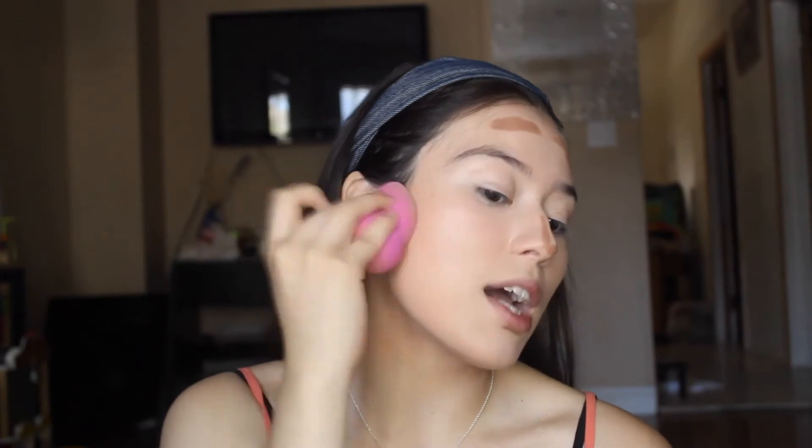Blending out with a sponge is a little bit easier than if you were to blend out with a brush. Because with a brush, you kind of have to be precise with it. Whereas with a beauty blender, you can just easily dab and it's totally fine — it's basically melted into your skin.